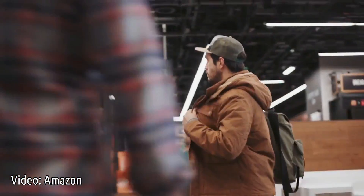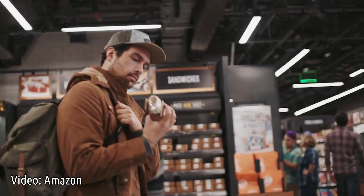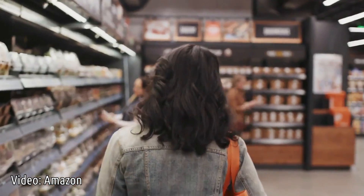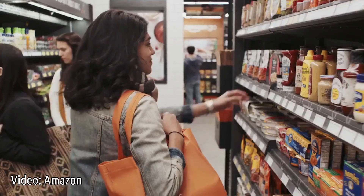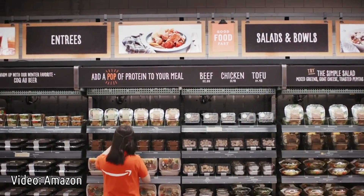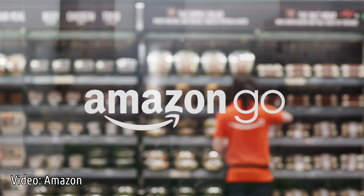Four years ago, we started to wonder: what would shopping look like if you could walk into a store, grab what you want, and just go? What if we could weave the most advanced machine learning, computer vision, and AI into the very fabric of a store, so you never have to wait in line? No lines, no checkouts, no registers. Welcome to Amazon Go.